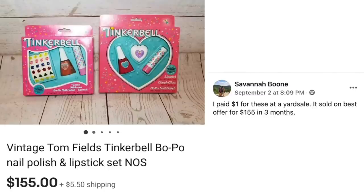This is an item that really leaves you scratching your head, especially if you had these. Savannah Boone paid $1 for these at a yard sale. Sold on best offer for $155 in three months. Vintage Tom Fields Tinkerbell nail polish and lipstick — just little cosmetics for little girls. $1 and she sold them for $155. I know my little sister had these. We just have to get out there and find these in the wild at garage sales and thrift stores — there are so many things we had that are valuable now.